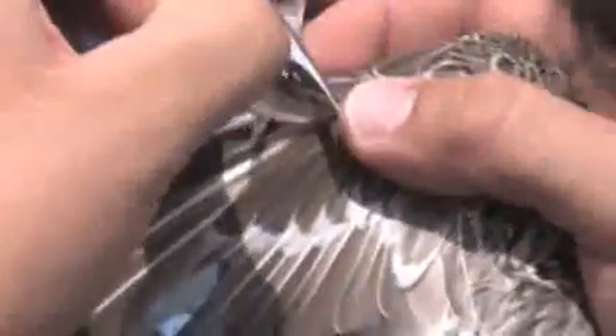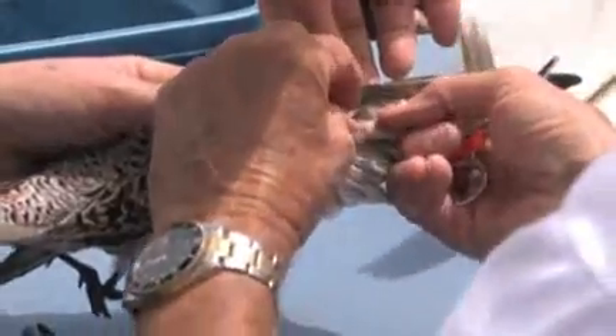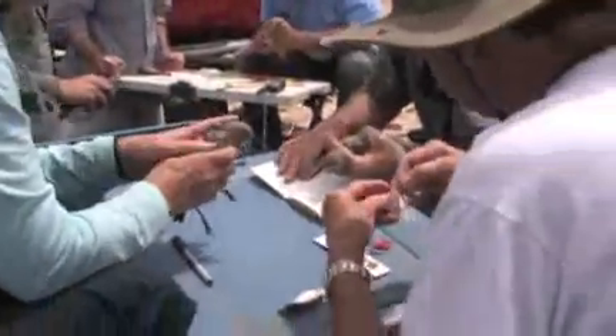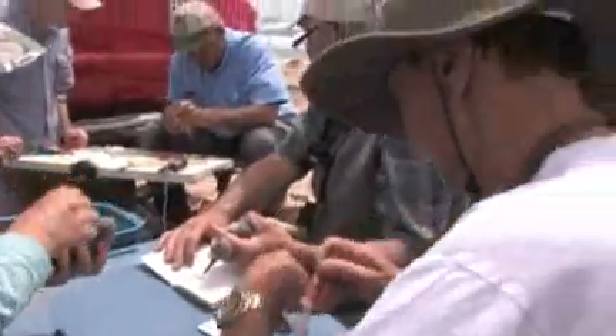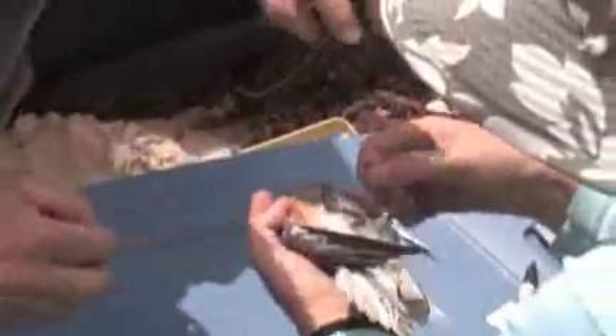David also weighed the birds. Then Scott, John, and Ron were taking one wing covert feather out. That feather is used to determine the isotope signature that reflects the place where that feather was grown, which is usually a wintering area. We're trying to develop an isotope profile for every wintering area so that when we catch birds at stopovers during migration, we can take that feather and know where the bird was wintering.